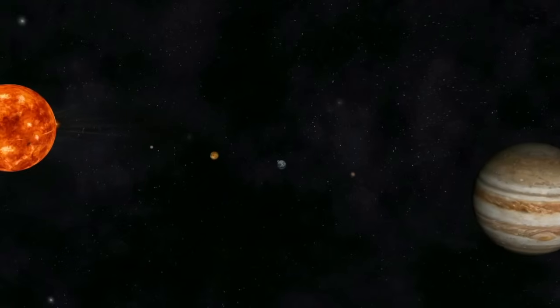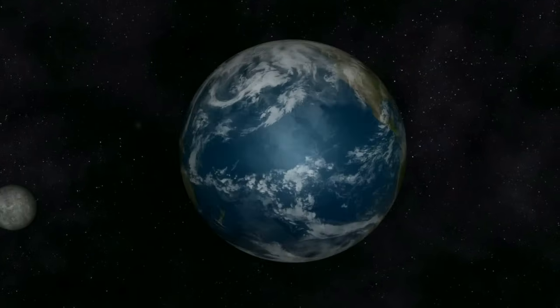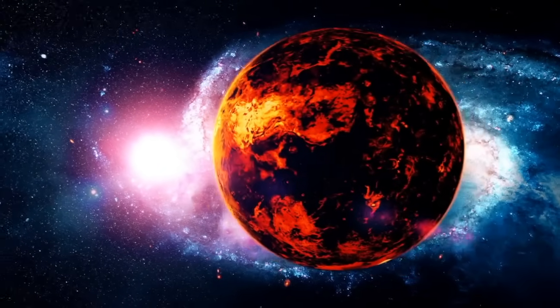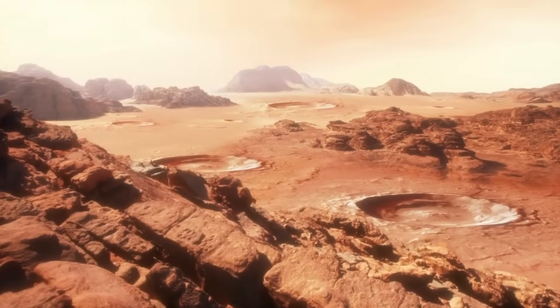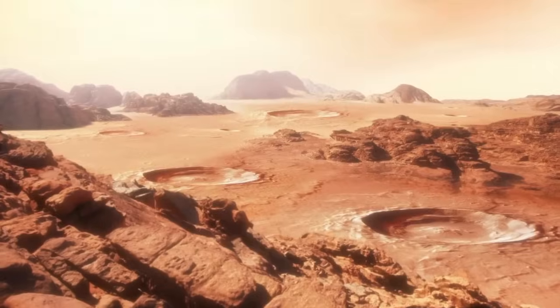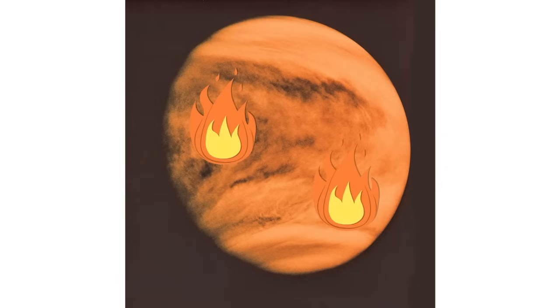None of the terrestrial planets have rings. Venus, Earth, and Mars have atmospheres, and Mercury essentially does not have any atmosphere. Mars has a thin atmosphere made up mostly of carbon dioxide, argon, and nitrogen, and maybe a tiny bit of oxygen. Venus has a very thick atmosphere composed mainly of carbon dioxide, which causes it to trap in heat, resulting in Venus being the hottest planet of all the planets.